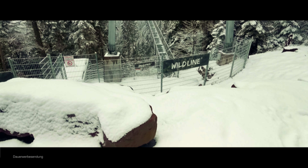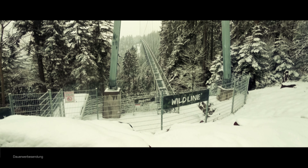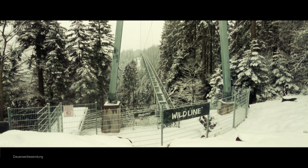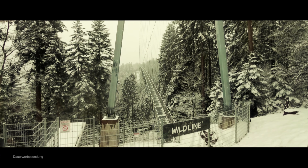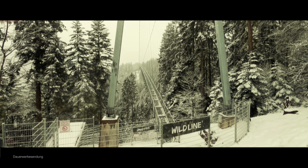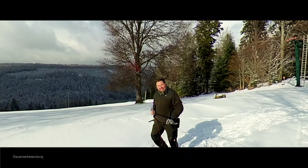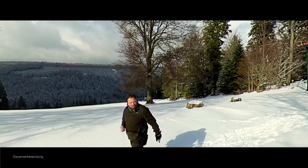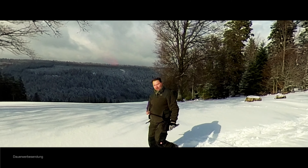Die Wildline Hängebrücke mit ihren 380 Metern Länge verspricht pures Adrenalin in 60 Metern Höhe. Mit Ausblicken hinunter ins Enztal und nach Bad Wildbad. Der Sommerberg hat noch einiges mehr zu bieten: Man kann wandern, Mountainbike fahren oder im Winter Skifahren. Auch ein Abstecher nach Bad Wildbad lohnt sich auf jeden Fall.